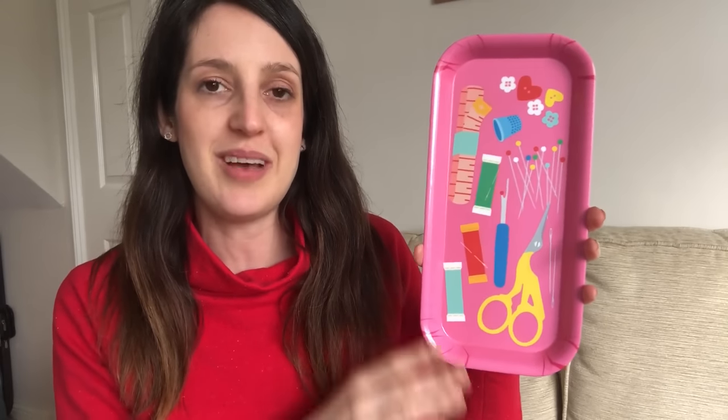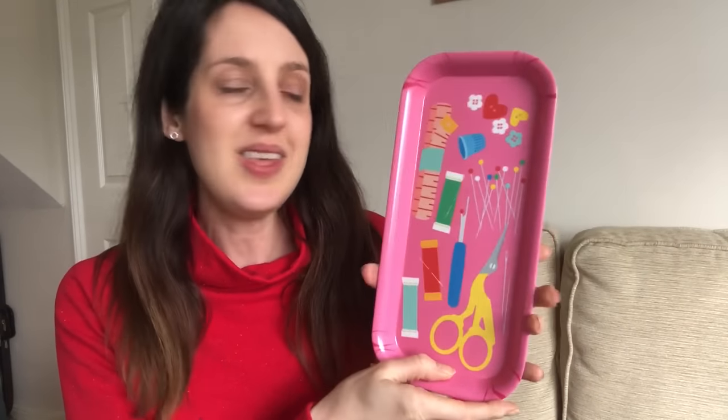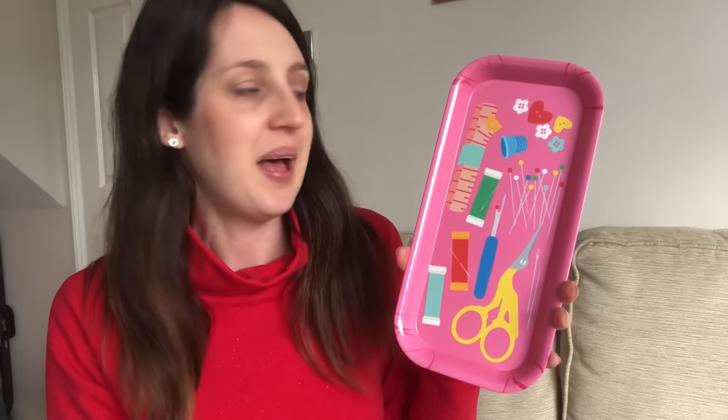My daughter chose the colour pink and I quite like the pink. It'll be quite useful to have by my side when sewing — just a little bit of fun too. It's a Poppikins tray and it's really quite sturdy — it feels really nice quality. You can get them personalised with your name too, which I think is quite nice and a lovely gift idea.